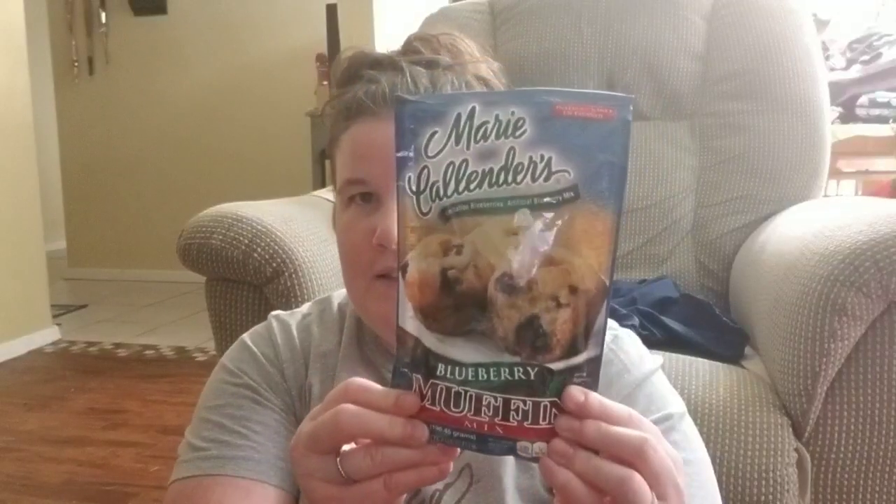Most of it is craft items. There's a couple of kitchen things I got. I don't think I got any food, but — oh yes, there is some food. I'll start with food first. I got me some blueberry muffins from Marie Callender and these won't expire till November 14th of 2019. I just like to have these for Sunday before I go to church.